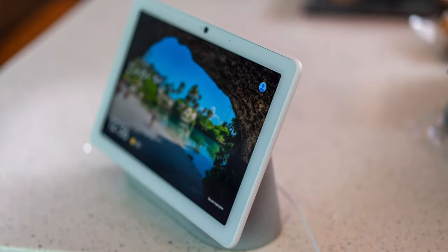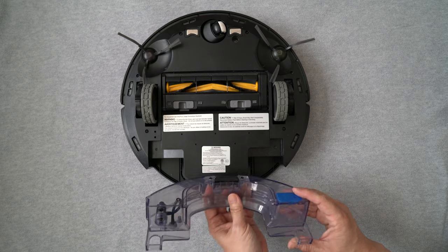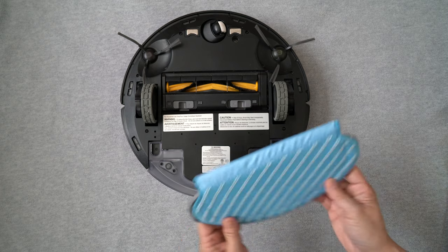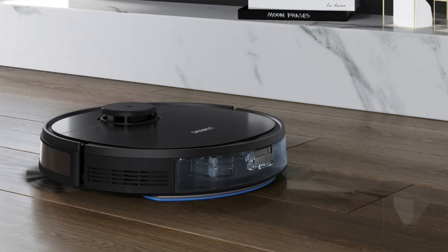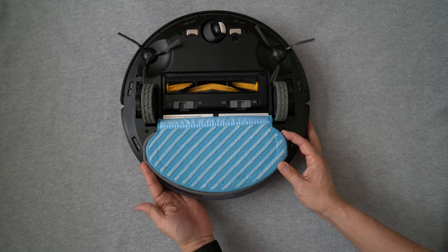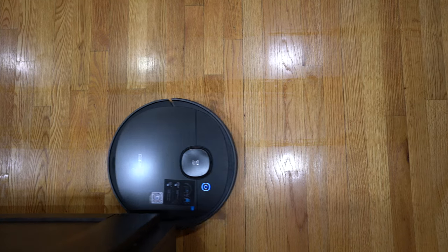We have not used the mopping function as much since our floor is mostly carpet. It's easy to use — just add water to the water reservoir and attach the mopping pad with the cleaning cloth. The Osmo 950 can differentiate between flat surfaces and carpet. It sprays water and mops as it goes over hardwood and tile floors, and I can adjust the water levels in the app. Since the cleaning cloth is relatively small, it gets wet quickly and no longer soaks up much water, so it doesn't tackle big stains or spills too well. However, it's very convenient to have the Osmo 950 mop as it vacuums to maintain a clean floor.